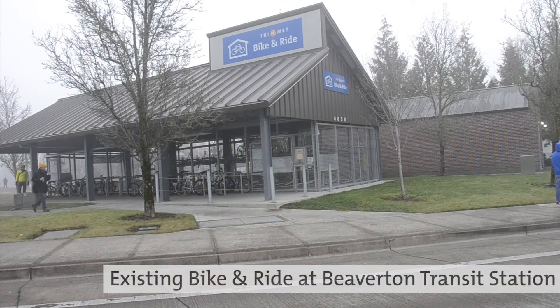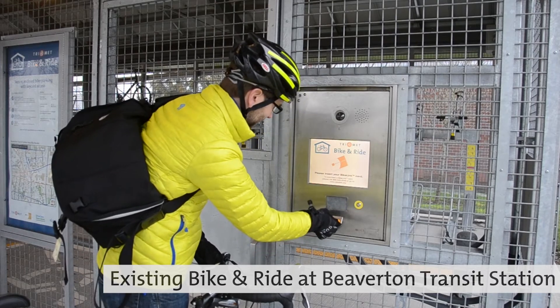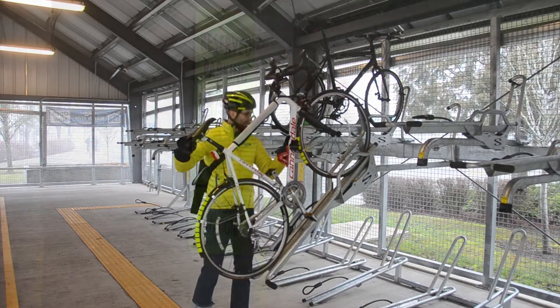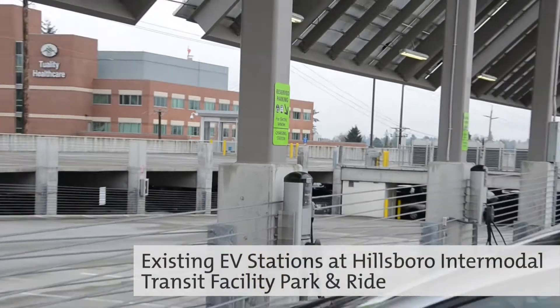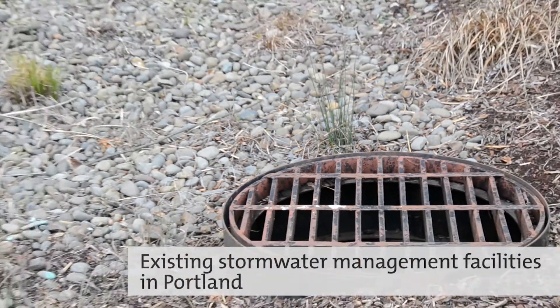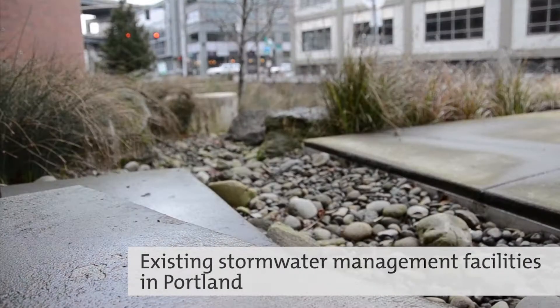This park and ride does much more than provide a place for commuters to park. It will also include a secure enclosed bike and ride facility with 73 bike parking spaces and six electric vehicle charging stations. And all of the building's stormwater runoff will be treated on site, including runoff from two and a half acres of impervious surfaces surrounding the park and ride.